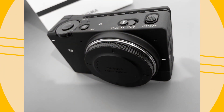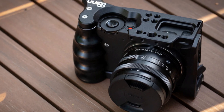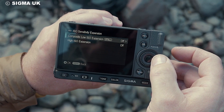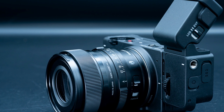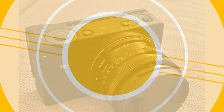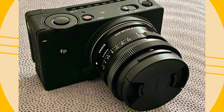The Sigma FP doesn't fall short on modern conveniences. It comes with a USB 3.1 Type-C terminal and supports HDMI output, ensuring high-speed data transfers and external monitoring for more complex setups. It's also compatible with Atomos devices for seamless external recording and offers a variety of mounting options through its modular system, catering to both casual users and professionals who need to customize their camera rigs.